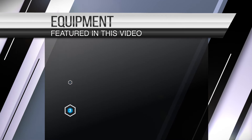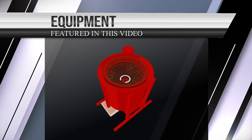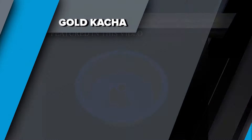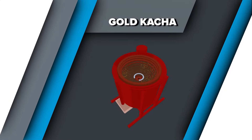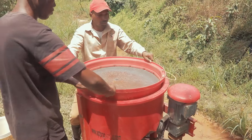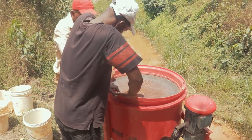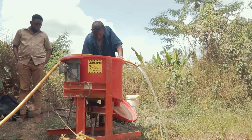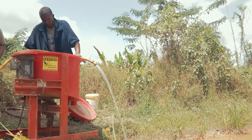These pieces of equipment are the gold catcher, the gold cube, and the blue bowl. This is a gold catcher, and like its name, that's exactly what it does — it catches gold. It is a type of gold concentrator that is made from polyplastic and does not rust.